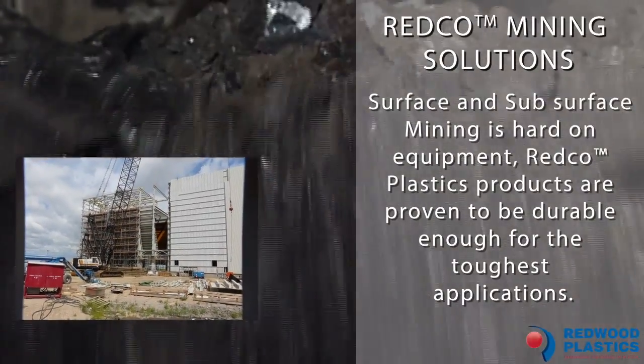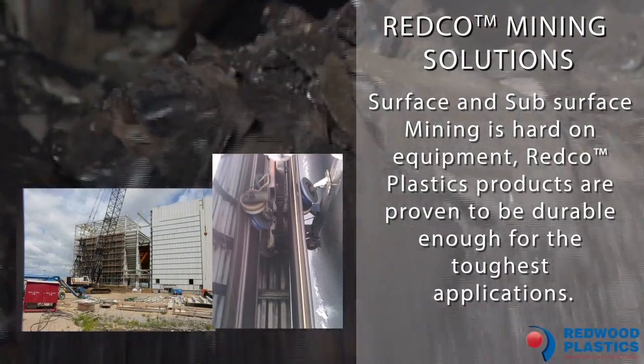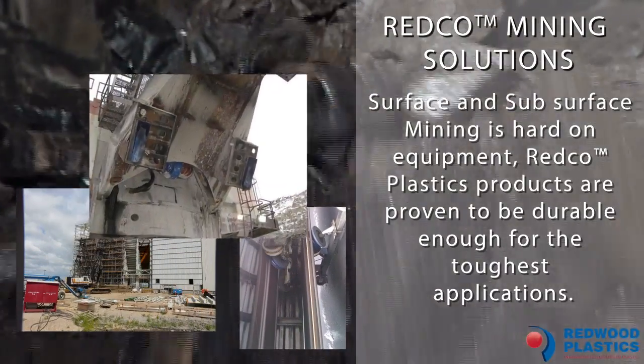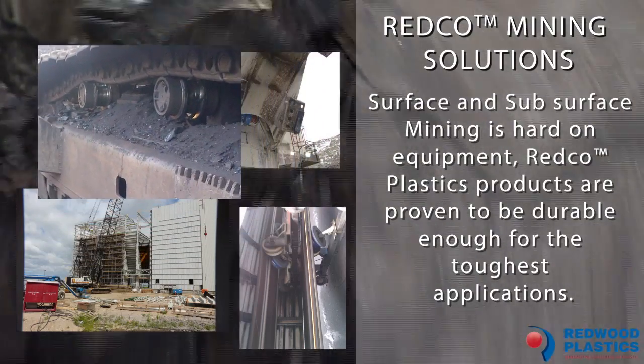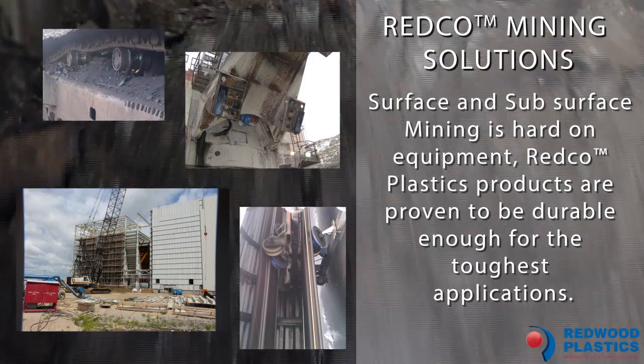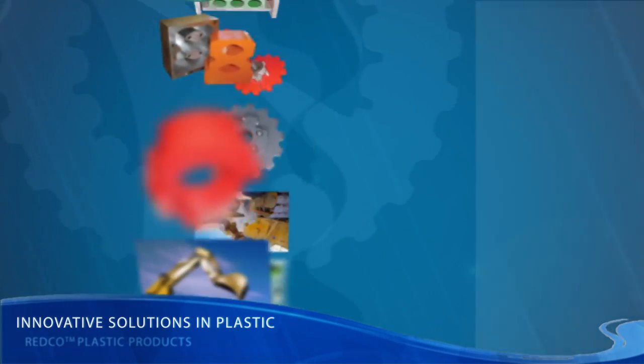Advances in plastics technology have enabled Redwood's customers in the mining industry to reduce maintenance, increase production, and save money by using the right plastic applications as a substitute for other materials. The range of applications for plastics in the mining industry is endless.